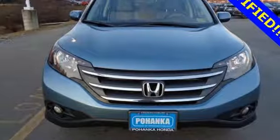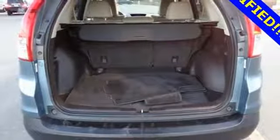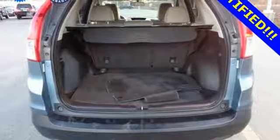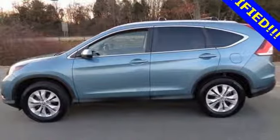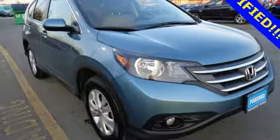This CUV also has a remote entry system, Bluetooth hands-free link, a rear-view camera, multiple airbags and stability and traction control. It'll provide the performance and refinement you want. Ticket for a test drive today.